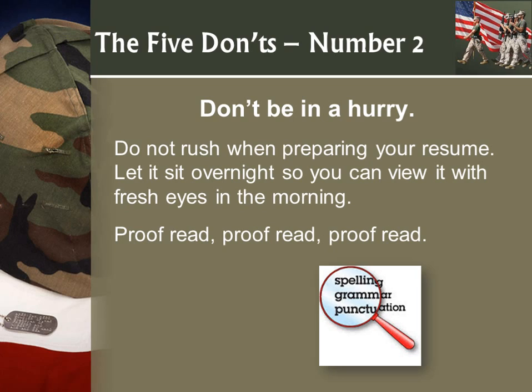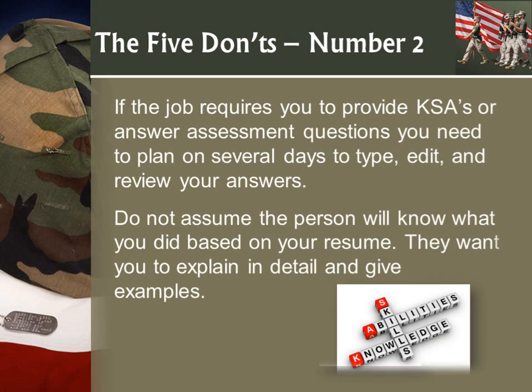Don't put your rank, the fact that you retired, combat tours, or awards on your resume. These can cause someone to judge you based on age, skill set, possible disability, or what you expect to earn. Avoid being stereotyped. The only time I recommend including this is if the company is military-friendly and asking for someone with a military background — then say 'military veteran.' But don't say you're retired unless you really know that's what they're looking for.